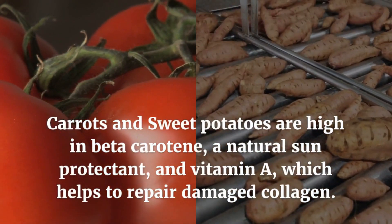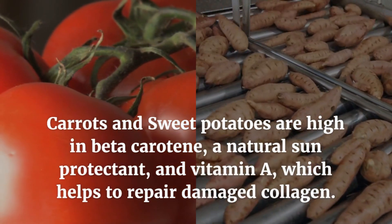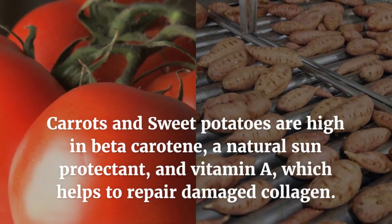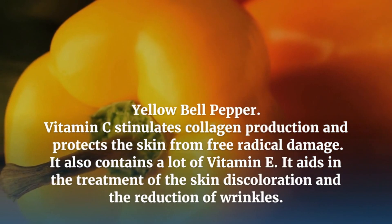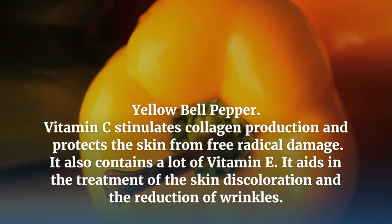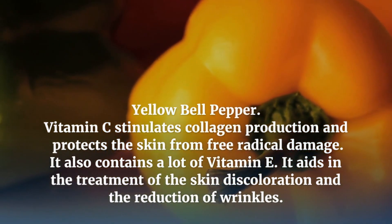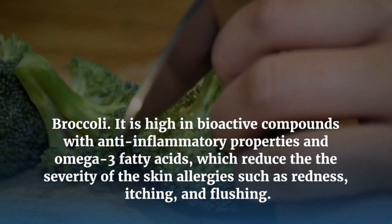Carrots and Sweet Potatoes are high in beta-carotene, a natural sun protectant, and vitamin A which helps to repair damaged collagen. Yellow Bell Pepper's vitamin C stimulates collagen production and protects the skin from free radical damage. It also contains vitamin E.